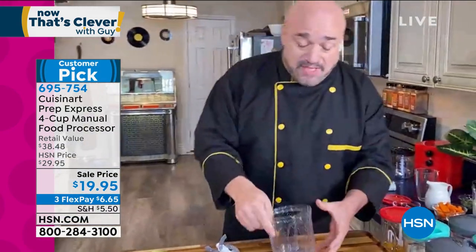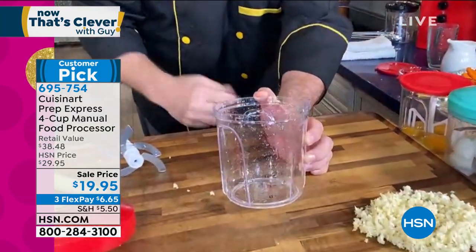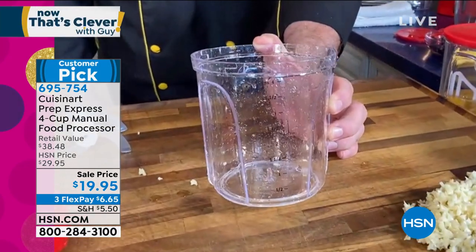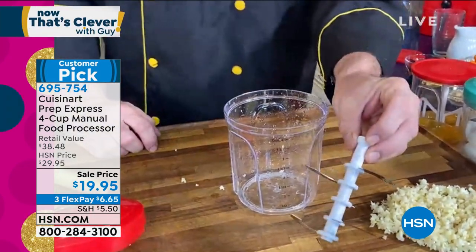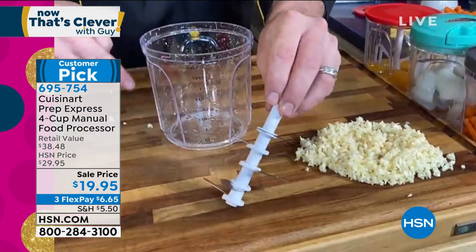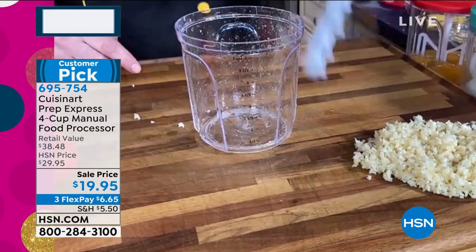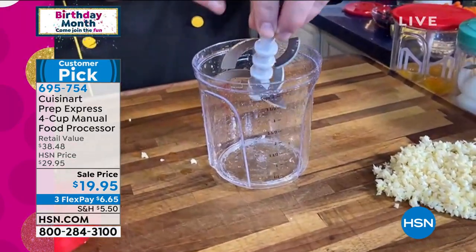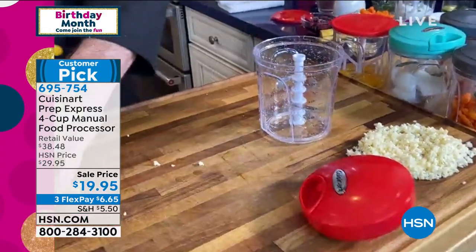In addition to being super easy to use, it's really easy to clean. We've taken the container from two cups to four — doubled your capacity without changing the price, and it actually came down about $10. We've given you five stories of blades, not just three, with an exclusive curve that helps that first chop and makes it super easy to use.